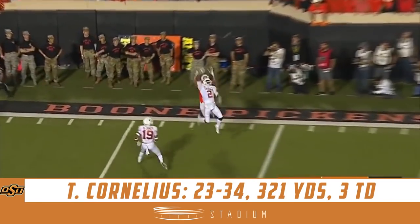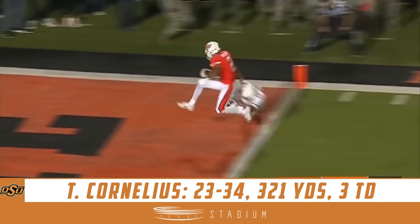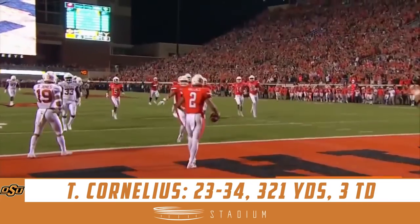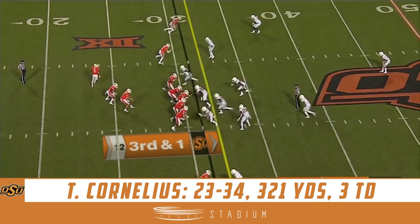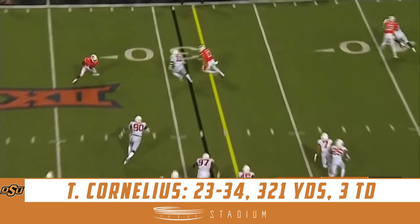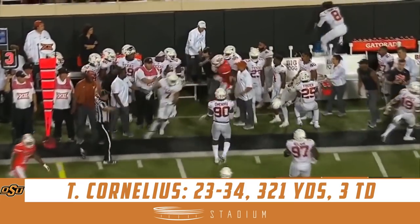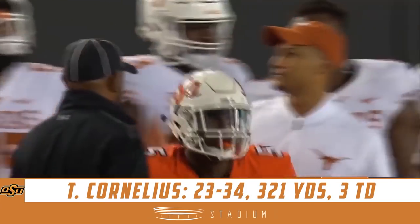Good hands in traffic. Hill is the back — Cornelius looks and it's a deep one. Hill motions out and Cornelius looks to throw it to him, catches it in the flat, makes a man miss, and gets the first down.